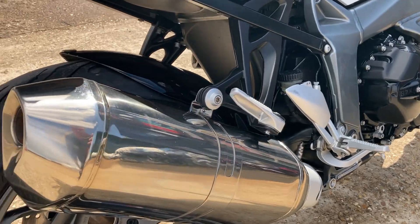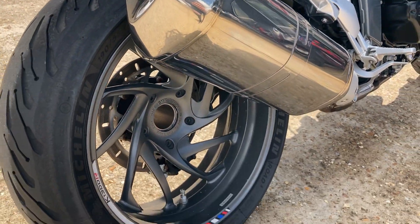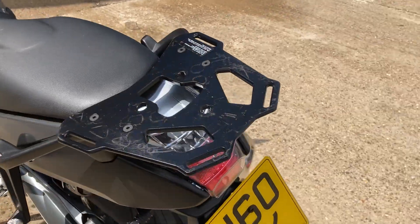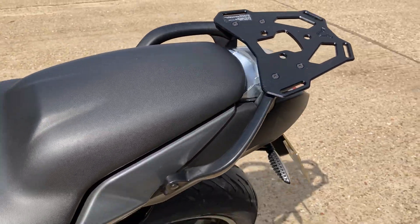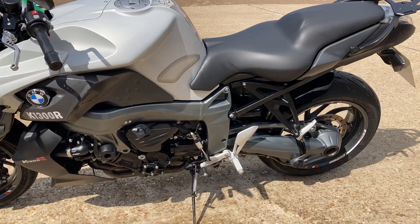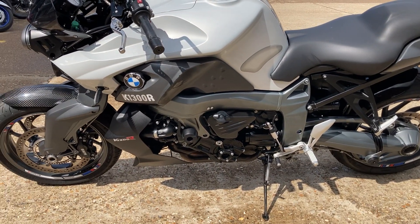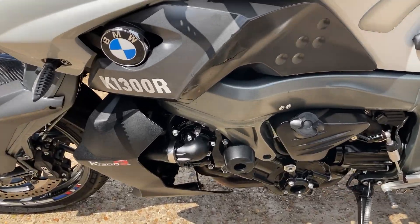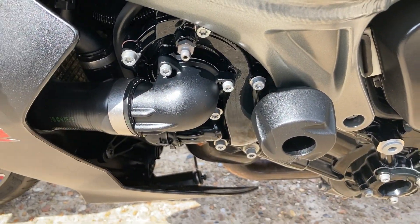BMW build quality on it. Really nice open single-sided swinging arm. There's a plate there if you wanted to fit yourself a base plate and top box, and the bike does have some aftermarket levers on there, and some frame sliders there.